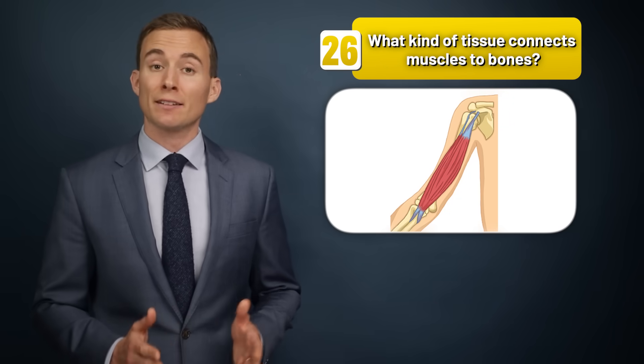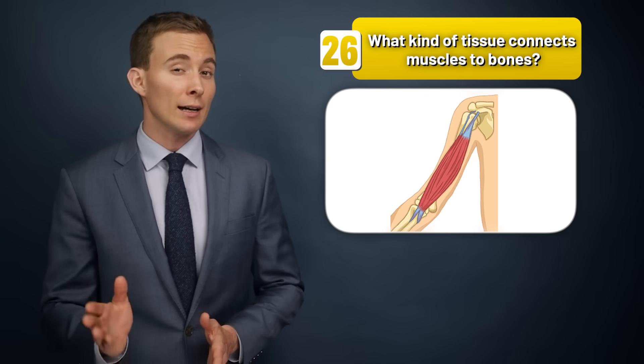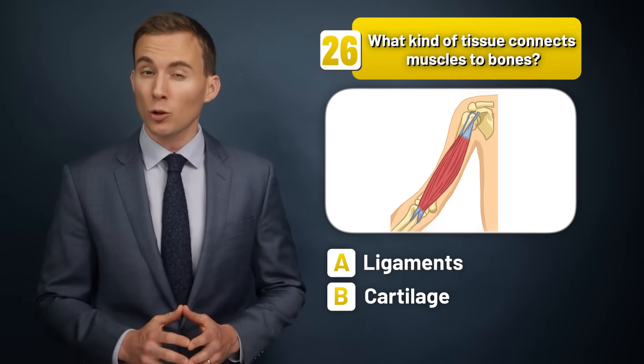What kind of tissue connects muscles to bone — ligaments, cartilage, or tendons?